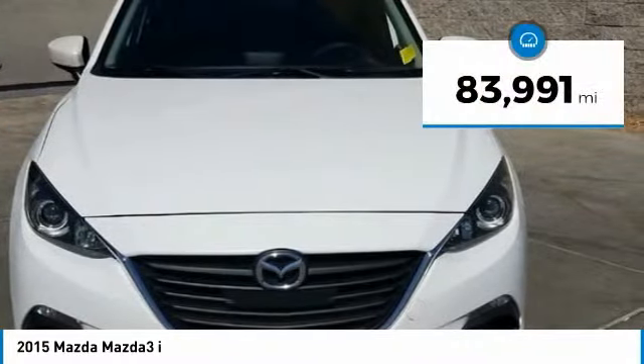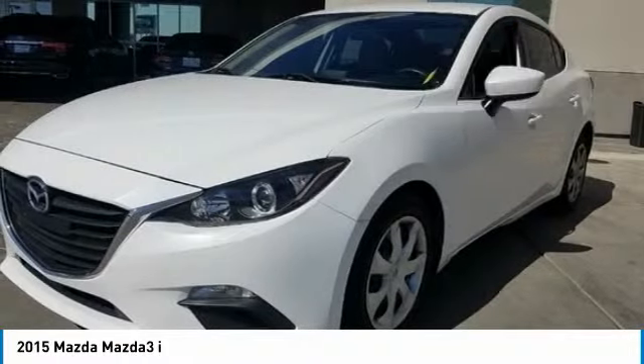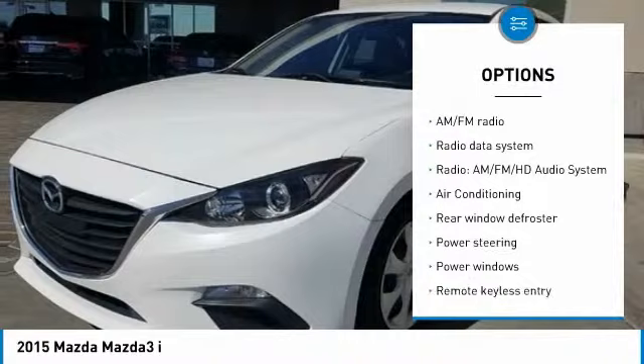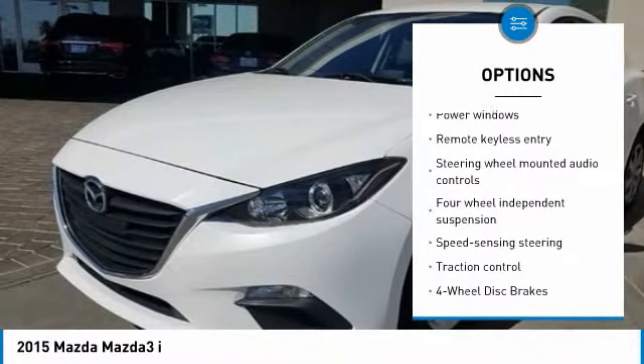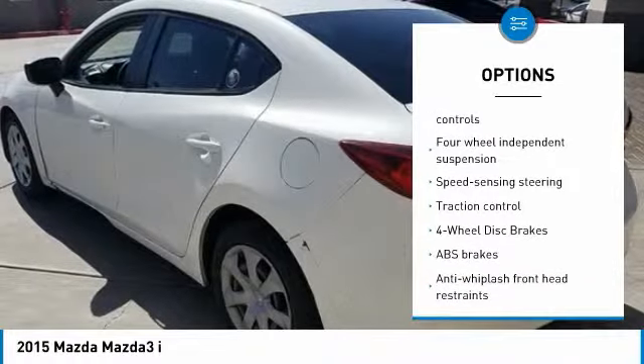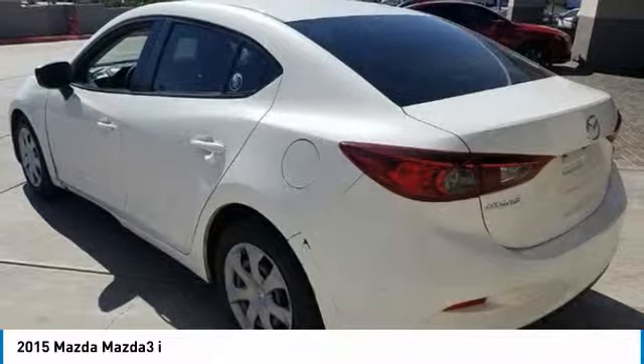This vehicle has less than 85,000 miles. Here are some of this vehicle's great options: traction control, air conditioning, dual airbags, power steering, four-wheel disc brakes, trip computer, rear window defroster, power windows, electronic stability control, and brake assist.